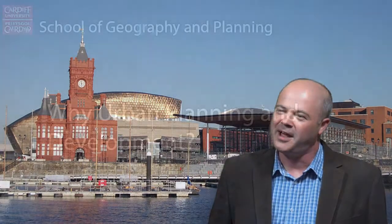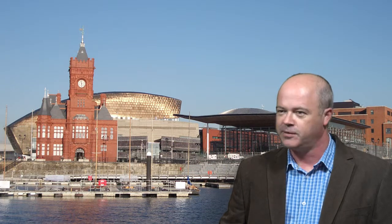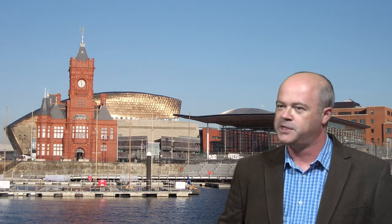Hello, my name is Neil Harris. I can't think of anything that's more exciting than being right at the heart of shaping the places where we live, work and play.